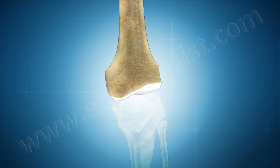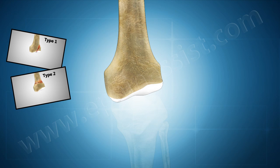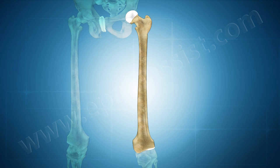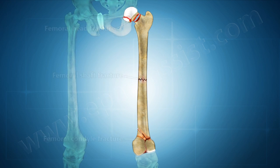Femoral condyle fracture: condylar and supracondylar fractures of the femur can take many forms. Severe displaced fractures are most likely to be treated with open reduction and internal fixation.